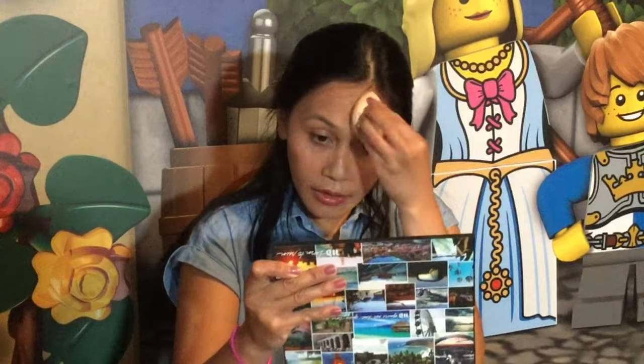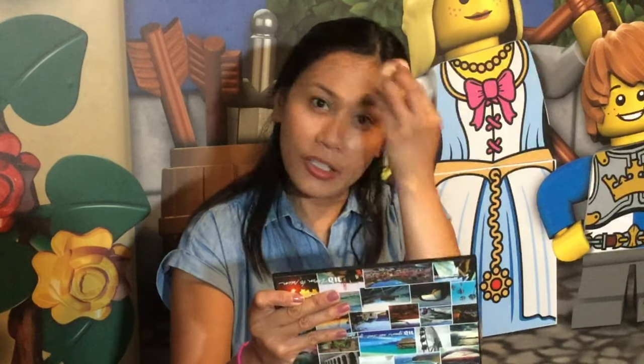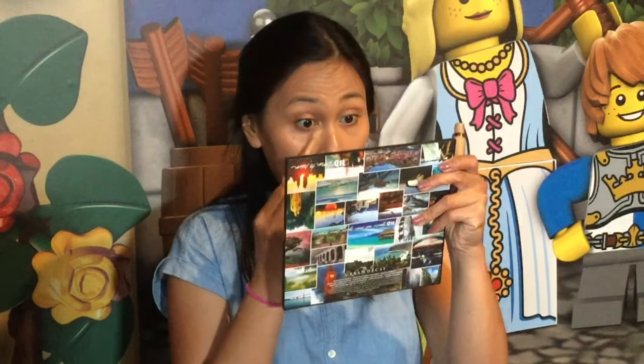I brought my beauty blender with me and I love this little traveling case. Go and watch my makeup travel essentials video — I show you everything that I bring with me on a trip. Adding just another half pump to perfect the center of my face a little bit more, and then of course concealer. I brought my Urban Decay Naked Skin. I can live without foundation but I can't live without concealer.